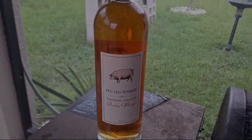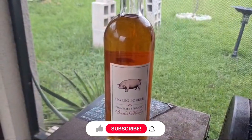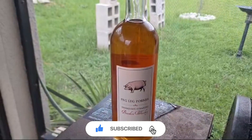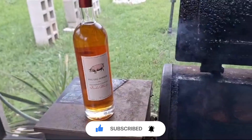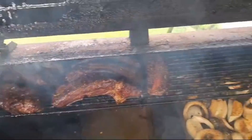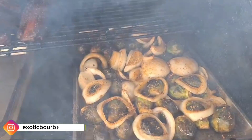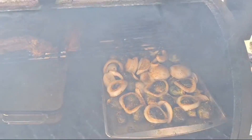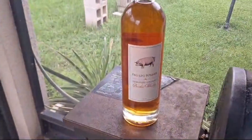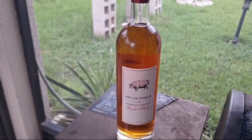What's on today's menu? Peg Leg Pork Tennessee straight bourbon whiskey. This was just rated the number one bourbon in the world. Why not have it with some beautiful smoked beef ribs and smoked Brussels sprouts with some onions? You guys are in for a treat today — we're going over this beautiful bourbon rated number one in the world. Here we go.